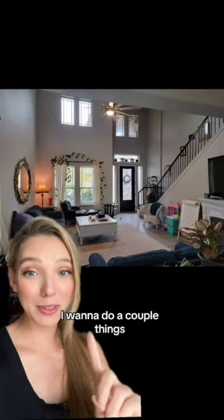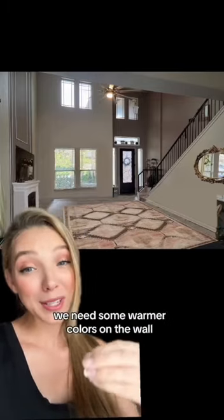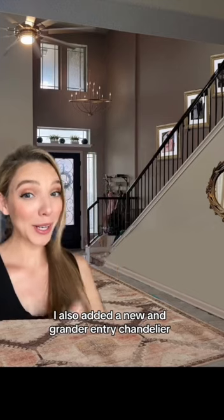To get this design going, I want to do a couple of things. The first is reorienting the room — that means moving the fireplace over to here. Since we don't want a sterile environment, we need some warmer colors on the wall. I also want to raise the curtain height, add some storage units flanking the fireplace, and I added a new and grander entry chandelier.